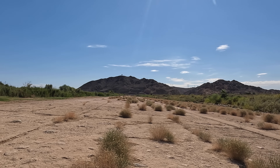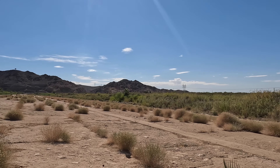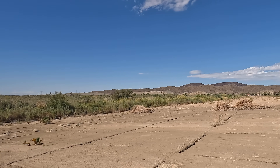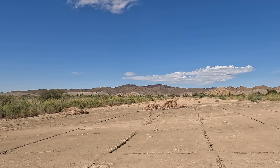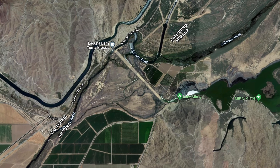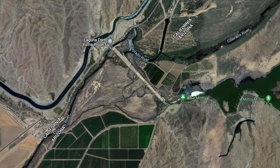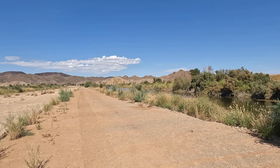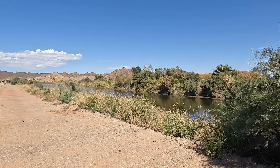Before coming out here, I looked at this area on Google Maps, but it's still surprising the length of the dam when you're here. This dam is over 4,700 feet in length, almost a mile. The Laguna Dam is a diversion dam, meaning its purpose was to divert the flow of water rather than to create a reservoir.